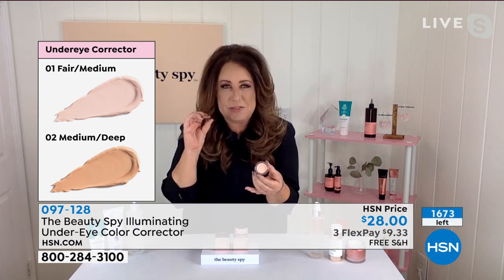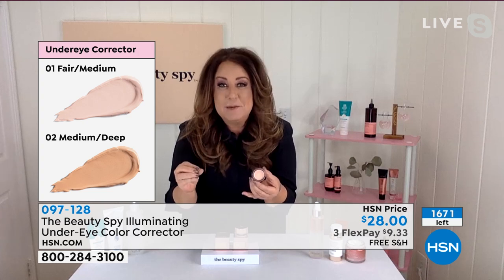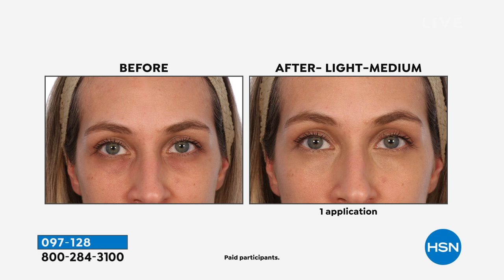I'm wearing the medium deep shade to show you it's not about the shades — there's a reason there are only two choices. This isn't a concealer; it's an under eye corrector. It gives full coverage to hide lines and darkness using special blurring powders. The caffeine helps reduce puffiness underneath the eye area.